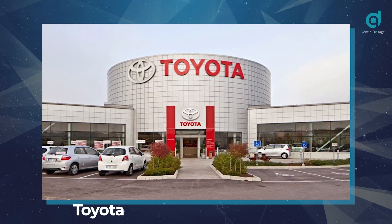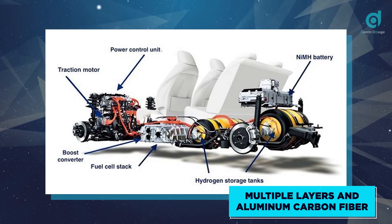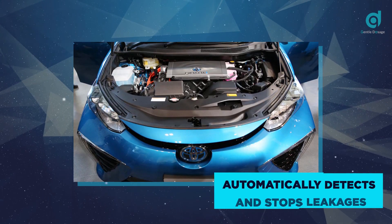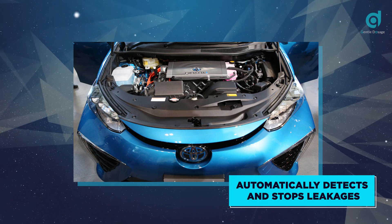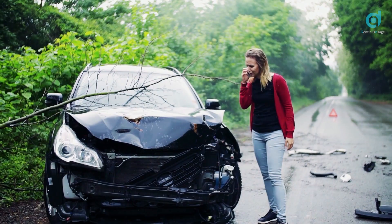Car brands producing hydrogen cars, such as Toyota, design the cars with multiple layers of aluminum carbon fiber to withstand high temperature and high pressure. These vehicles are also equipped with sensors that trigger an alarm and automatically close up fuel line valves during situations of leakages, effectively curbing any unprecedented damage in case of a hydrogen leak.